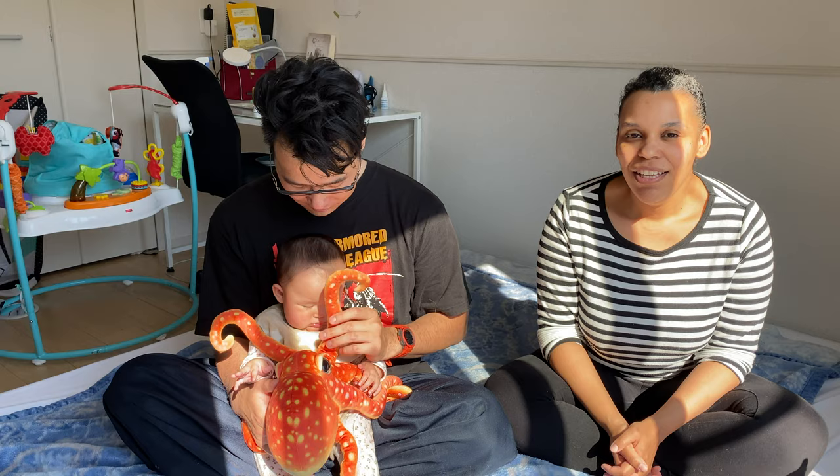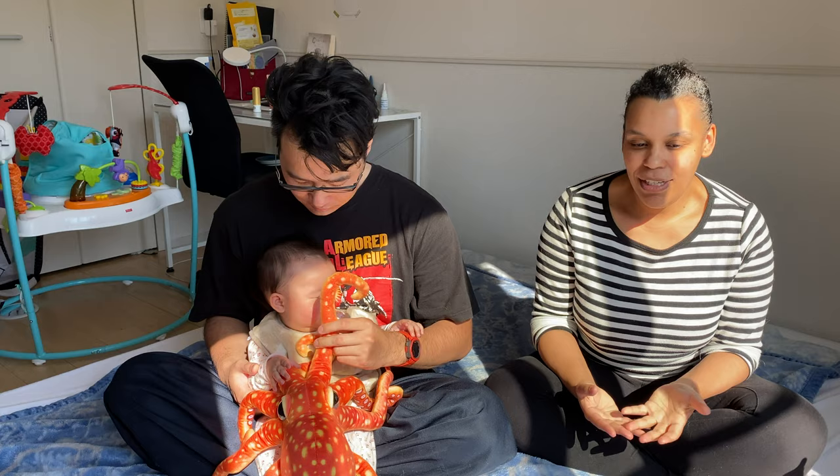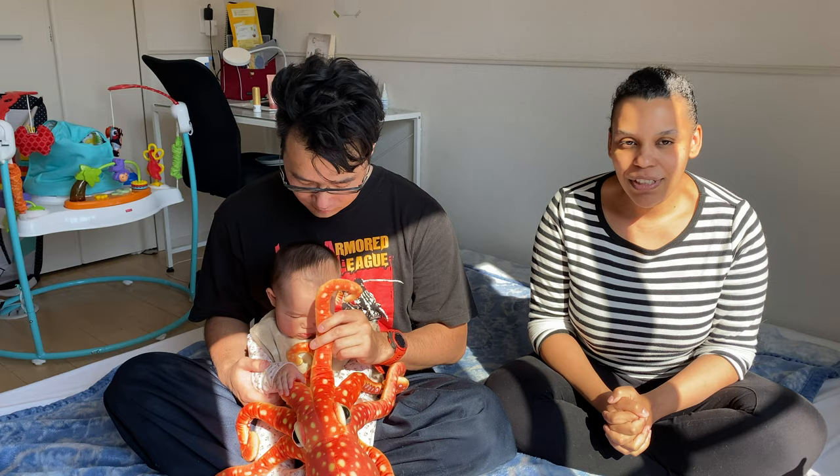Today my husband Shingo is with me and he's going to share what his experience was like in the delivery room, just to give you an insight of what to expect and what you can do to help your partner out and hopefully not have too many surprises. So let's see what he has to say.